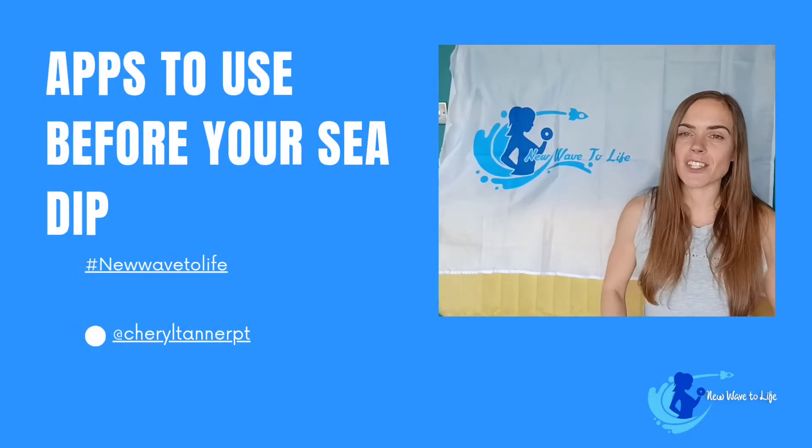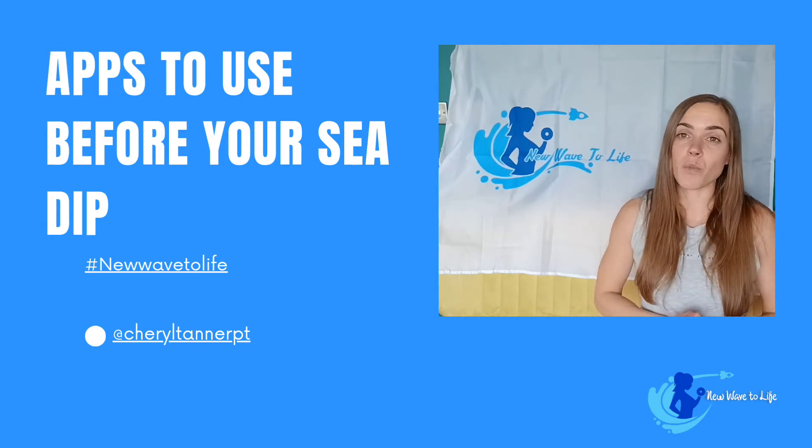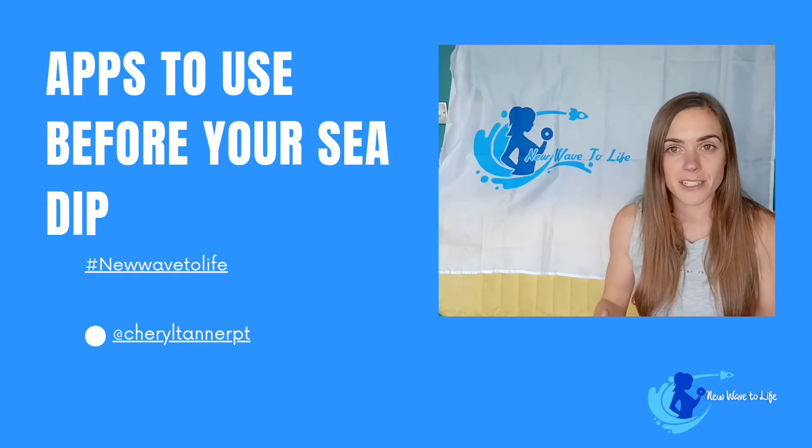Hi everyone, Cheryl Tanner here. So there's a few great apps that you can use to keep yourself safe when you do sea dipping. There's one called Magic Seaweed, which I think is absolutely brilliant. It's all about the tidal conditions.